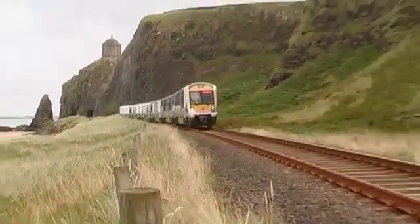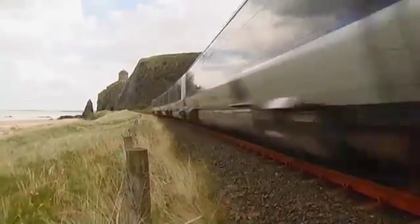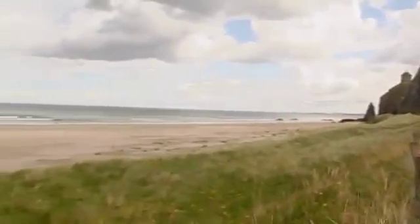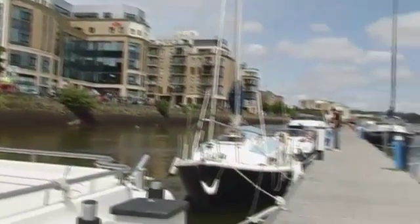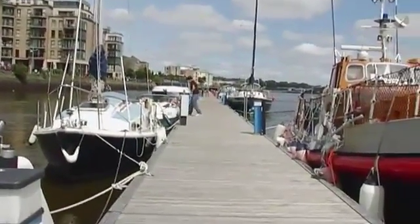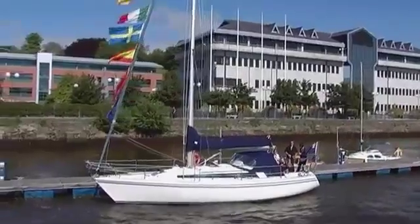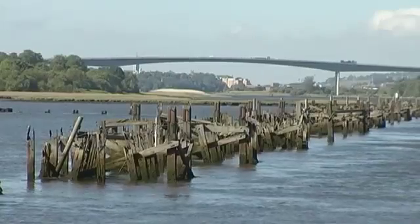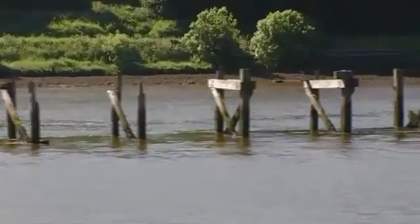Approaching the city of Londonderry, also known as Derry, you'll see the train on the route of one of the great railway journeys of the world, featured in a BBC series. In the heart of the city there are good moorings for pleasure craft. After the Second World War, the German U-boat fleet was moored in the city before being scuttled in deep water off the Irish coast.